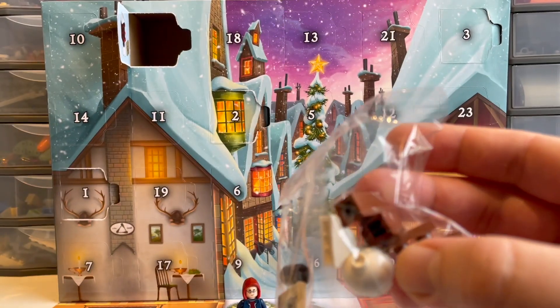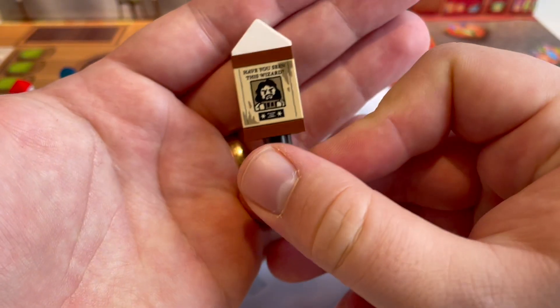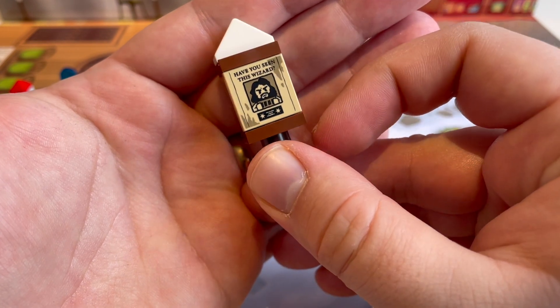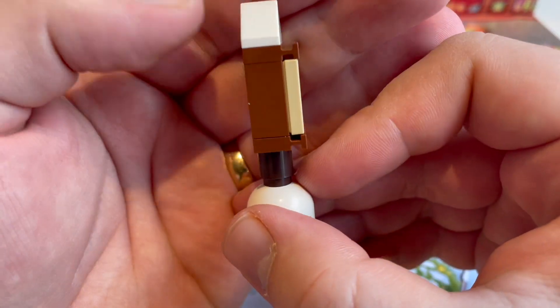So let's build this up and place it in the village. Here is our sign. Like I said, it's similar to one that was in the Hogsmeade Village Visit set, but that used a 1x3 window frame and this uses what I believe is an exclusive 2x2 printed tile — 'Have you seen this wizard? Sirius Black' on it — which looks really, really nice.